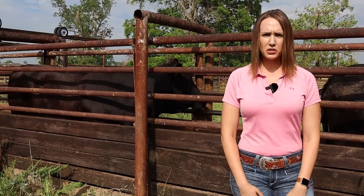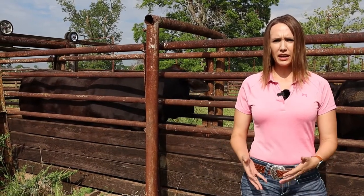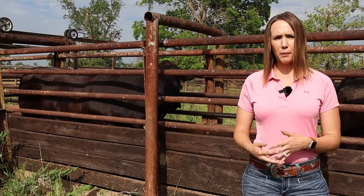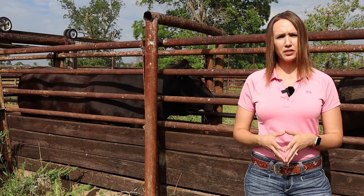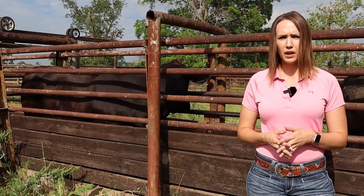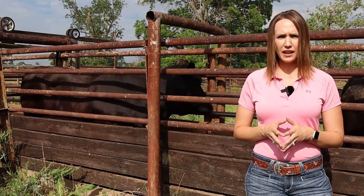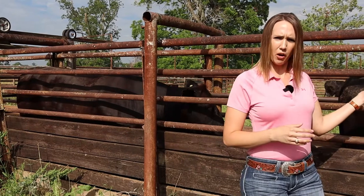Body condition score is exactly what it says — it's looking at body condition, which takes into account fat cover. Muscling has some effect as well, but what it's showing us is how well those cattle are fed and how they are using their nutrients. We have cattle that are easier keepers and some that are harder to put condition on. These cows are both in the same herd, but one is using her nutrients more efficiently and putting on more cover.